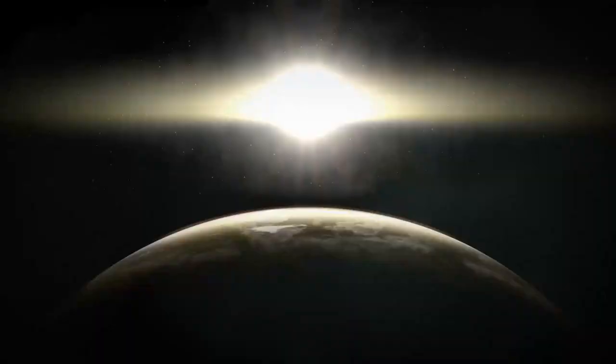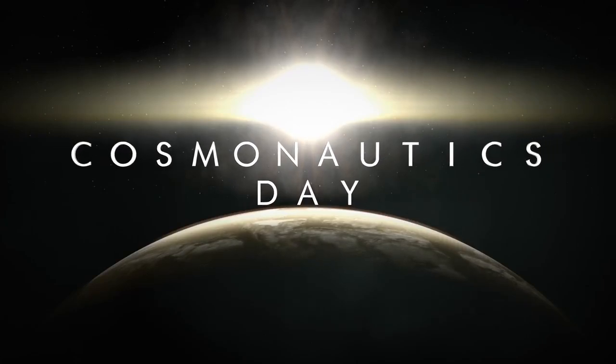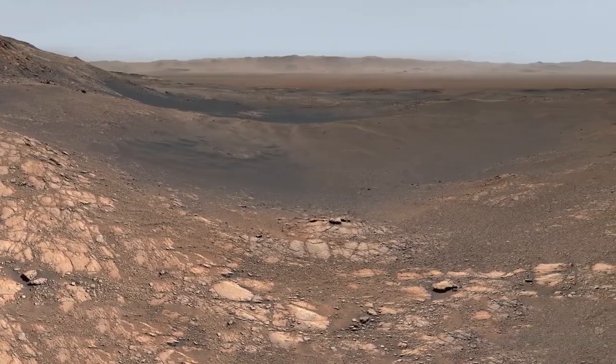Far from being a barren ball of ice, Pluto could harbor conditions conducive to biology, albeit in an environment radically different from Earth. The presence of liquid water — a fundamental ingredient for life as we understand it — in such a remote part of the solar system opens up new horizons for astrobiology. Wherever water is found, the potential for life follows closely behind.